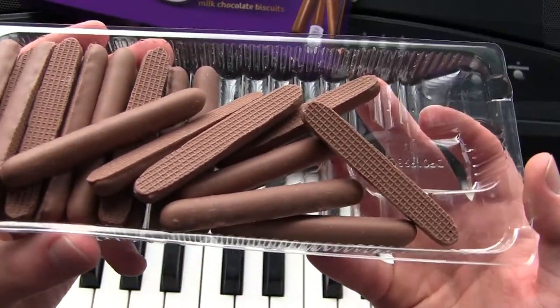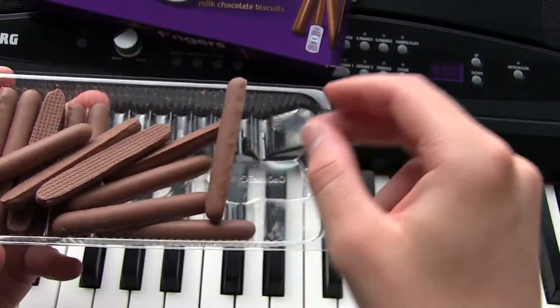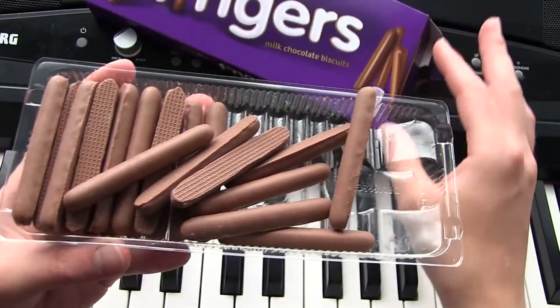Look at that. They're smaller than I expected. From the picture it makes them look bigger, but they're actually smaller.